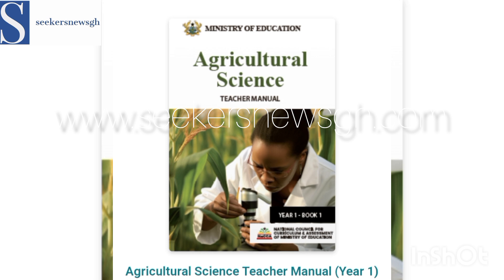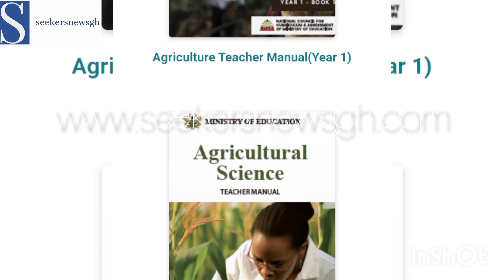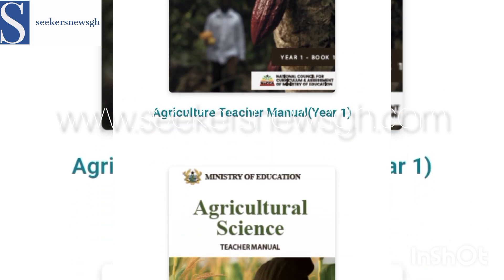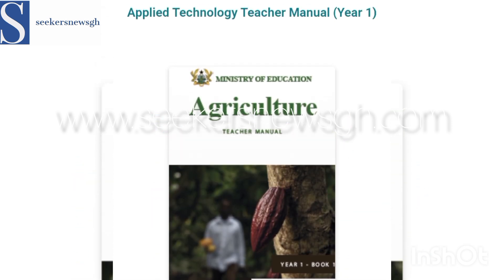Currently we have Agricultural Science — that's the book, and this is the Teacher's Manual. That is what will be used in the next academic year from September/October 2024. So we have Agricultural Science and Agriculture itself.